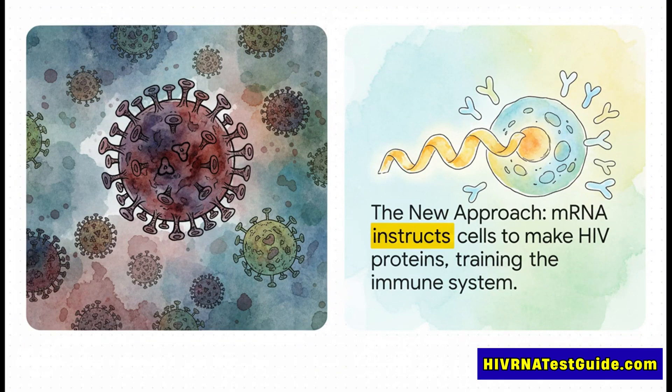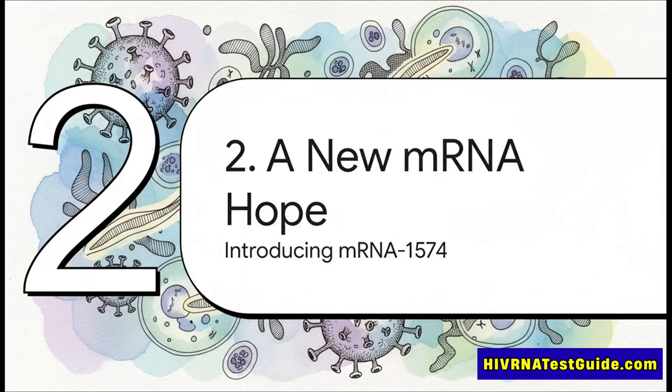This really lays out the whole conflict perfectly. On one side, you've got this complex, shape-shifting enemy. But on the other, you have a totally new battle plan — a flexible technology that doesn't try to chase the virus, but instead teaches our own bodies what to look for from the inside. It's a complete shift in strategy. And that brings us to the potential hero of our story: mRNA-1574, a new vaccine candidate coming out of a major collaboration between Moderna and the National Institutes of Health.